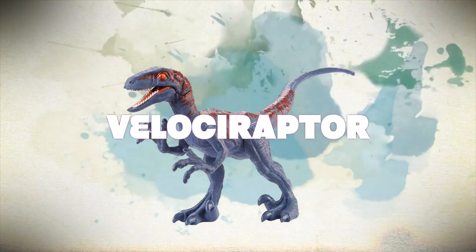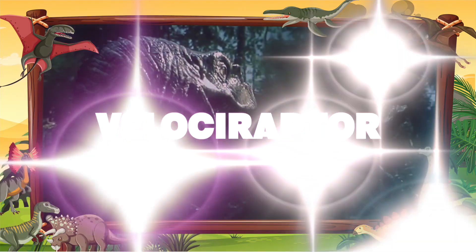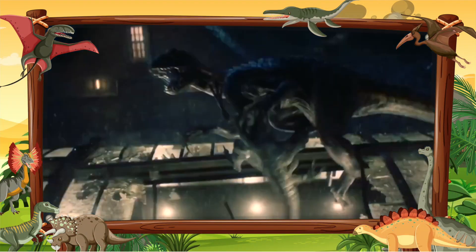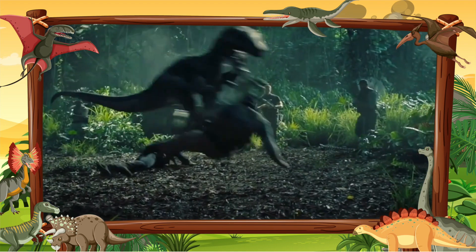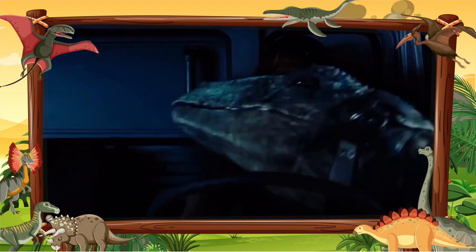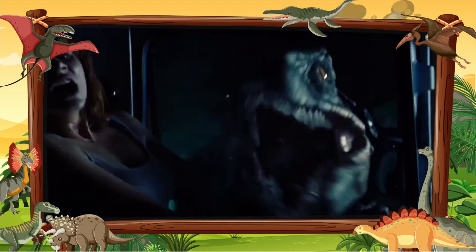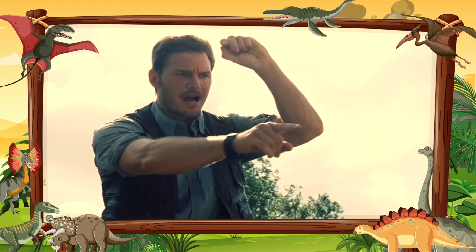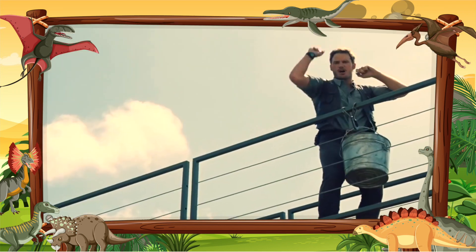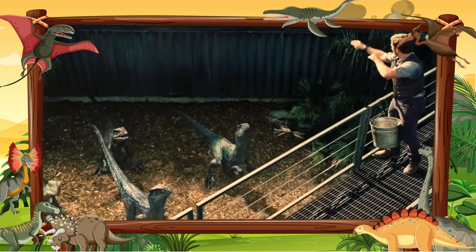This is Velociraptor. Velociraptor was about the size of a big chicken — for a dinosaur that's often mentioned in the same breath as T-Rex, Velociraptor was remarkably puny. This meat-eater weighed only approximately 30 pounds soaking wet, about the same as a good-sized human toddler, and was just 2 feet tall and 6 feet long.